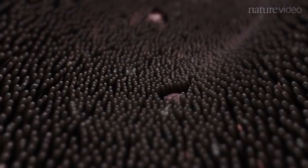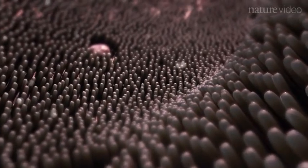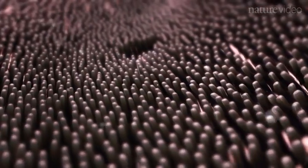The intestinal surface is covered with finger-like protrusions called villi, whose primary function is the absorption of nutrients. However, these structures and the underlying tissues also host the body's largest population of immune cells.